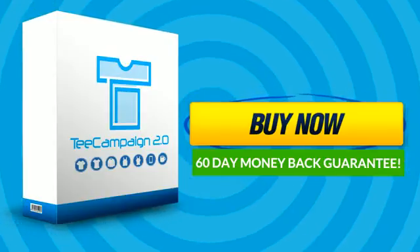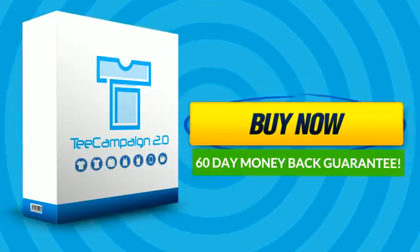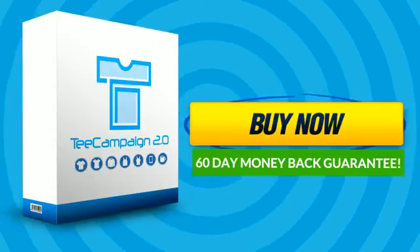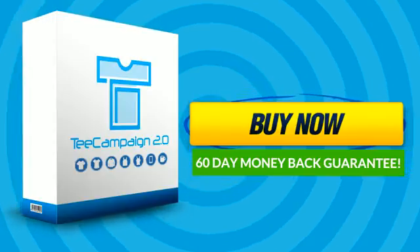Join us today and we'll unlock four more graphic packages for you to use. This includes the A to Z Occupational Designs graphics package. Hurry! This pre-launch discount will expire very soon. Click Buy Now and get started today.